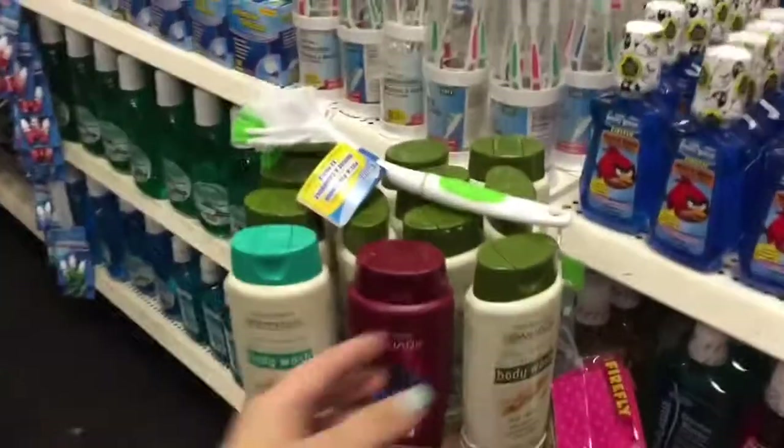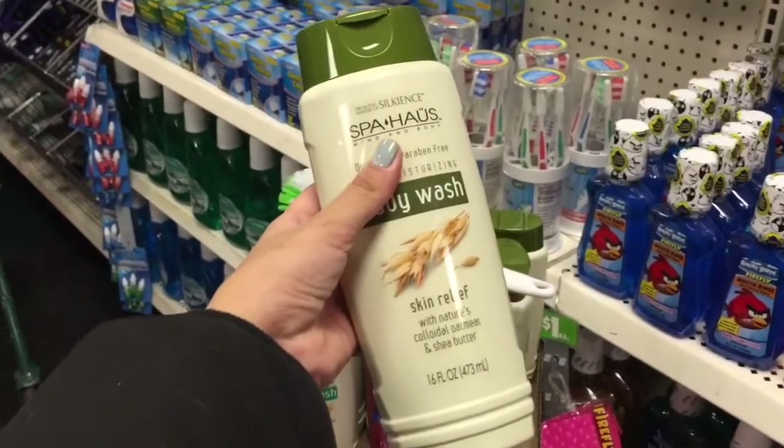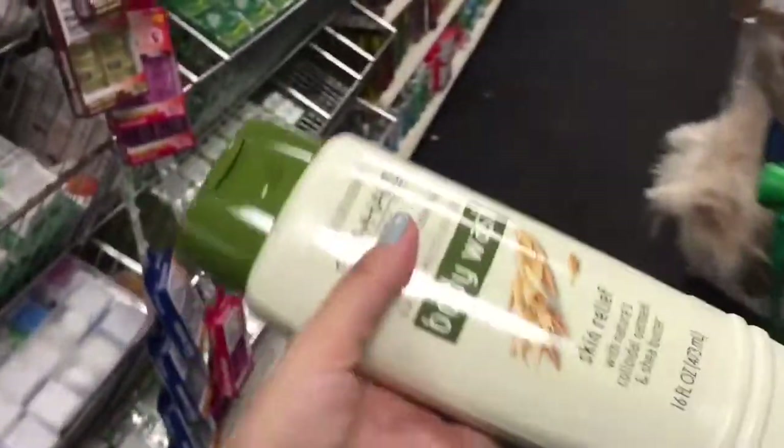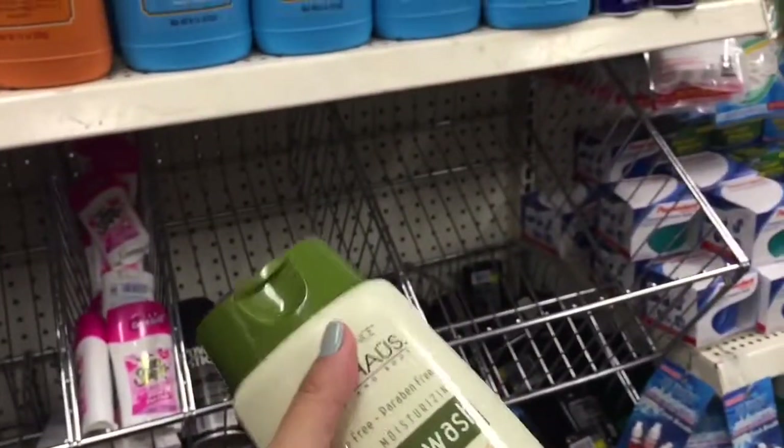I'll talk about this soap later — but ignore it for now because in the background, do you see the Angry Birds mouthwash? How did I miss this? I totally want it now. I'll talk about the soap in my next video when I do a beauty haul because it's amazing and I'm addicted, and that's why I bought it.